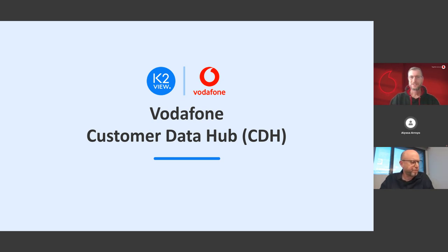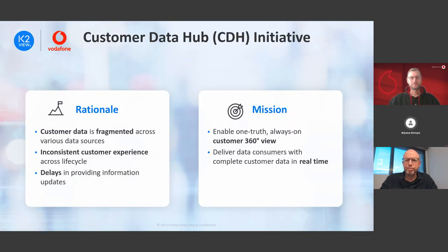Thank you, Gil, for the introduction — good morning, good afternoon to everybody. My name is Michael Feller, I'm a Product Manager of an Agile Release Train at Vodafone Germany. In this release train we build what we call the Customer Data Hub, based on the K2View platform. On the next couple of slides I'd like to give you an overview of what that is, and the key steps and lessons learned in building a real-time 360 customer view.